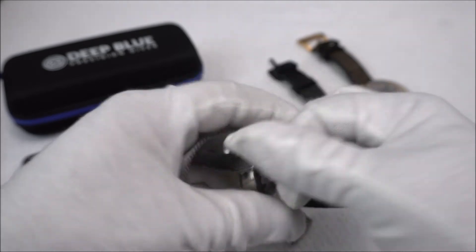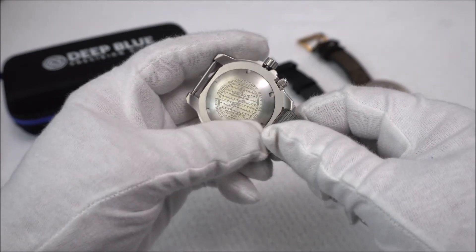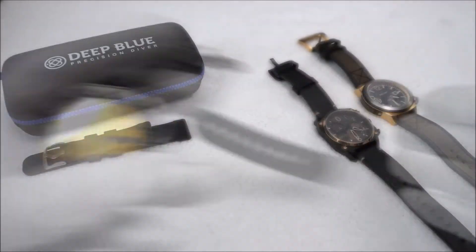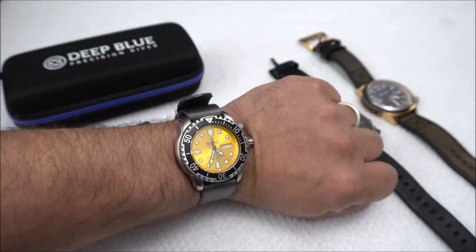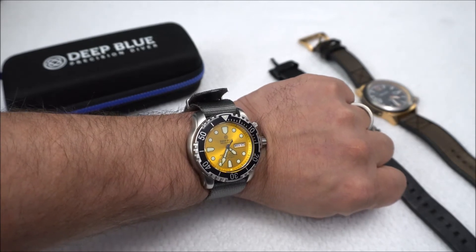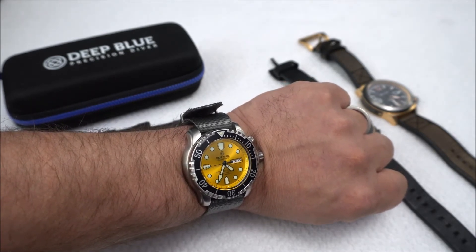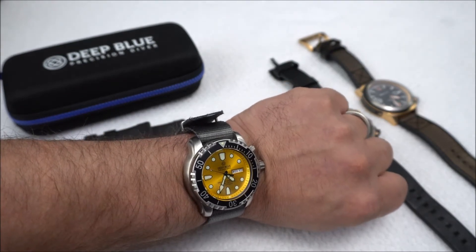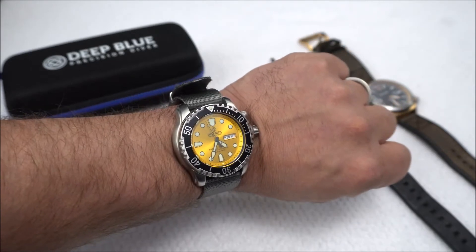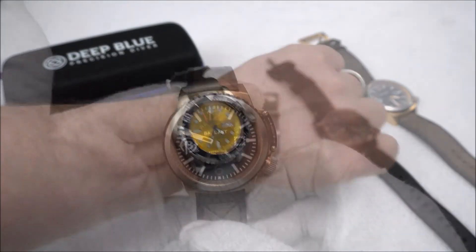On the back side of the watch — I'll just take the strap off to show you — we have some nice etch work: a wave pattern with a little diver guy, and on the perimeter some specs on the watch. On wrist, this watch definitely has a certain flashiness to it, especially with that yellow dial, and I quite like it. This is my first time handling a Deep Blue watch, and the solid build quality gives me the confidence to pick one up of my own. Overall, for this price point, this is a really cool watch and I've really enjoyed my time with it.